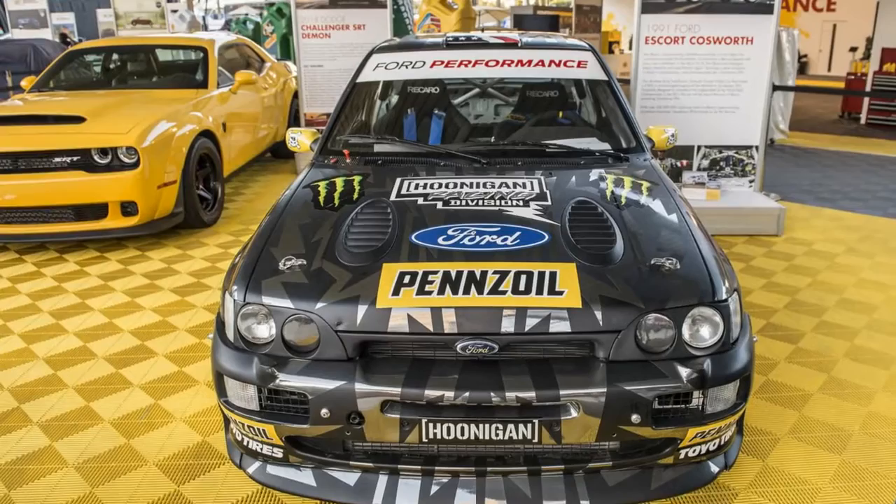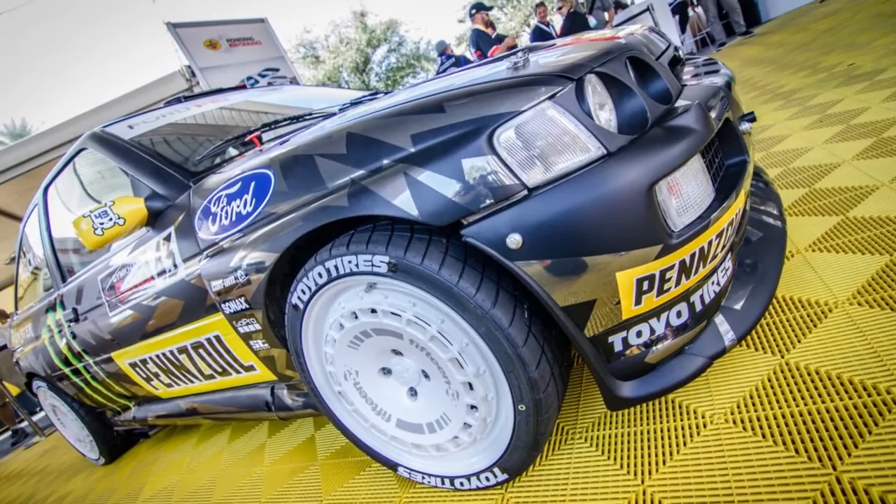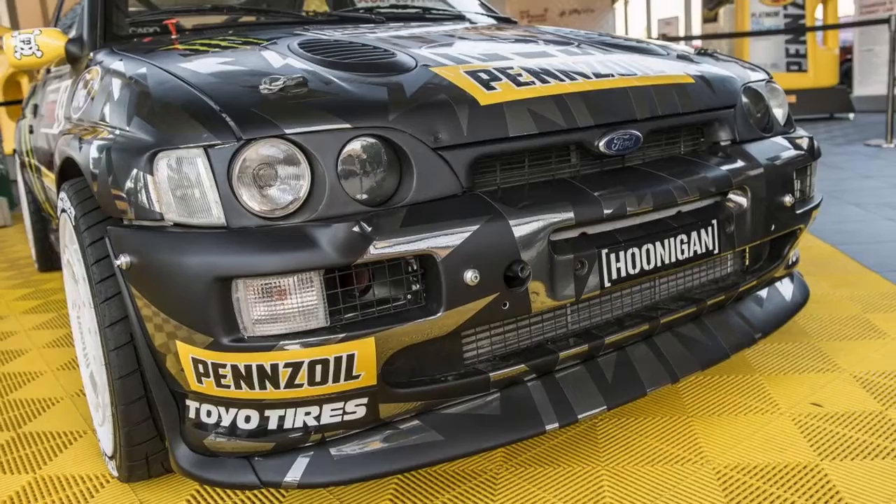The truck has been under construction for about six months, and it sounds like it will be beastly. Block said that it will be at the level of the Hoonicorn, if not greater. The powertrain certainly looks promising from the trailer, which shows a pair of turbochargers sticking out of the engine.